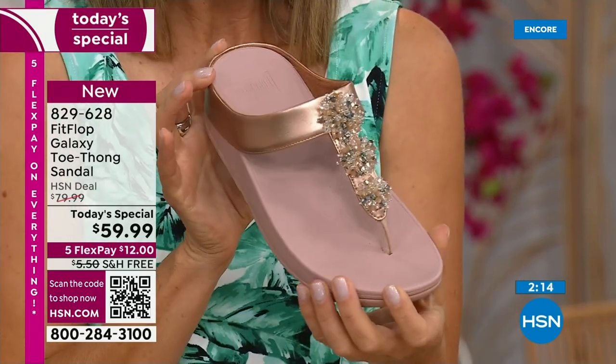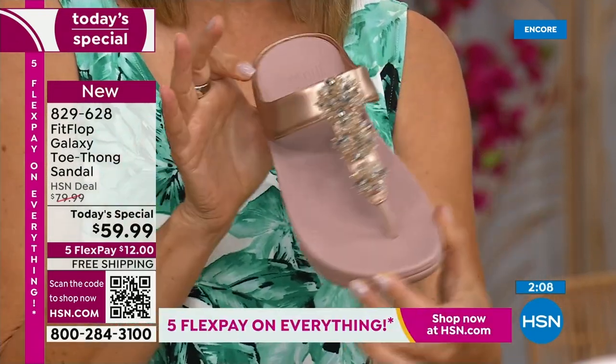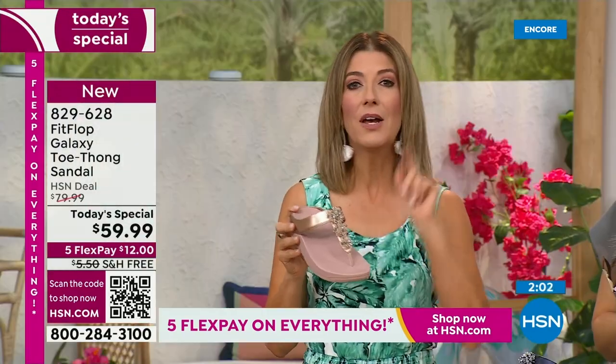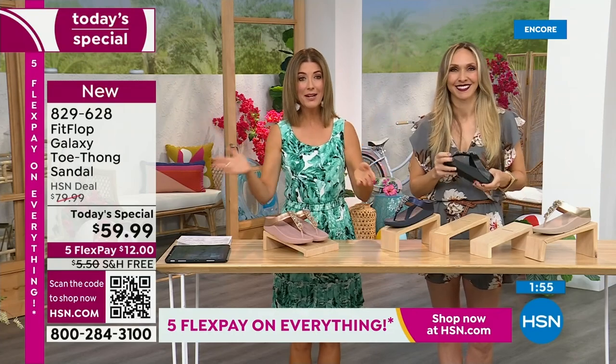You can shop around. Go to Fit Flop's website — this shoe is not even on Fit Flop's website, that's how limited and exclusive it is. We have a one-day-only price, and I'm so thrilled for you to pick this up. We've got the rose, the yellow gold, the black, the navy, and the silver. What color? What size are you getting?